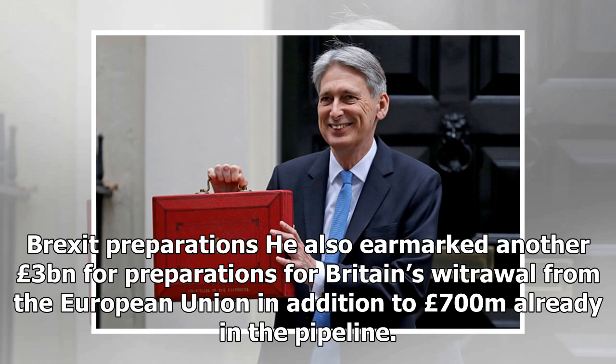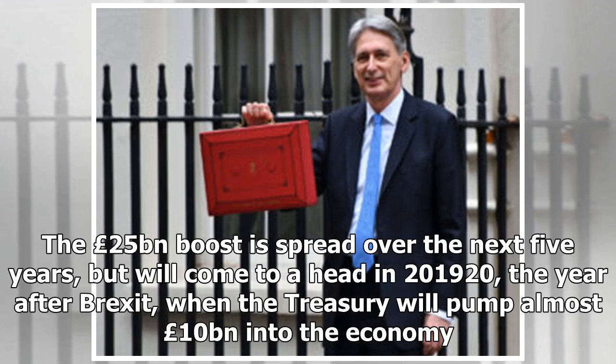He also earmarked another £3 billion for preparations for Britain's withdrawal from the European Union, in addition to £700 million already in the pipeline. The £25 billion boost is spread over the next five years, but will come to a head in 2019/20, the year after Brexit, when the Treasury will pump almost £10 billion into the economy.